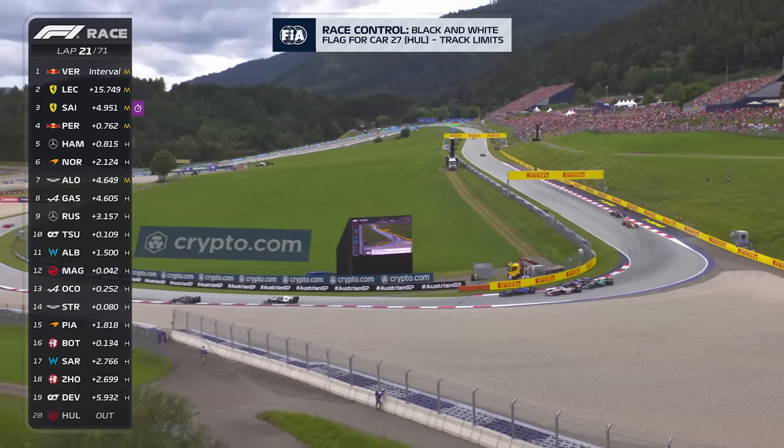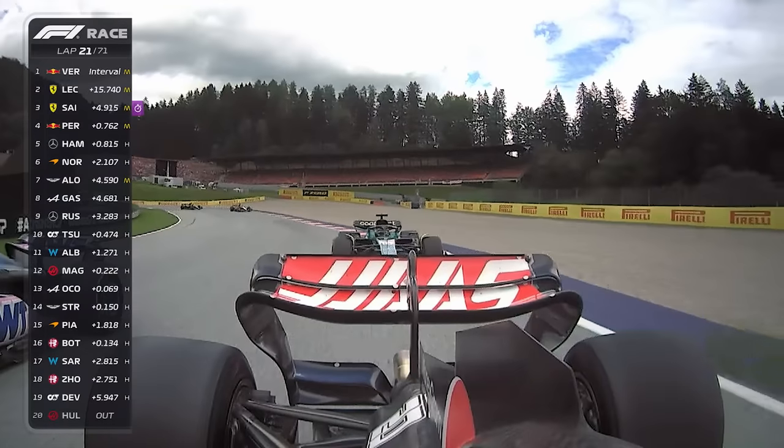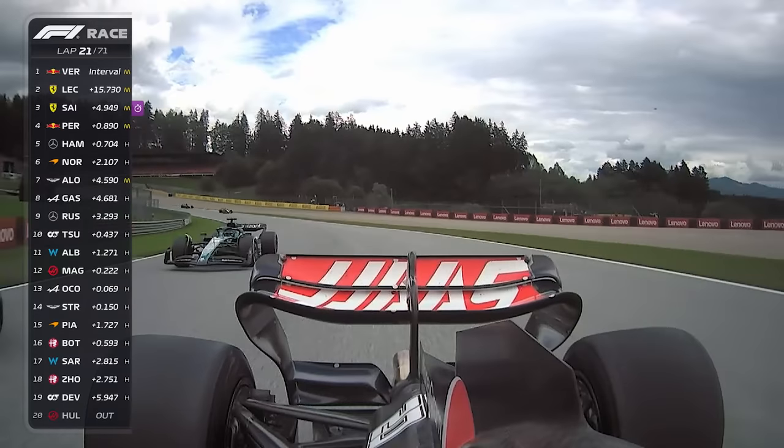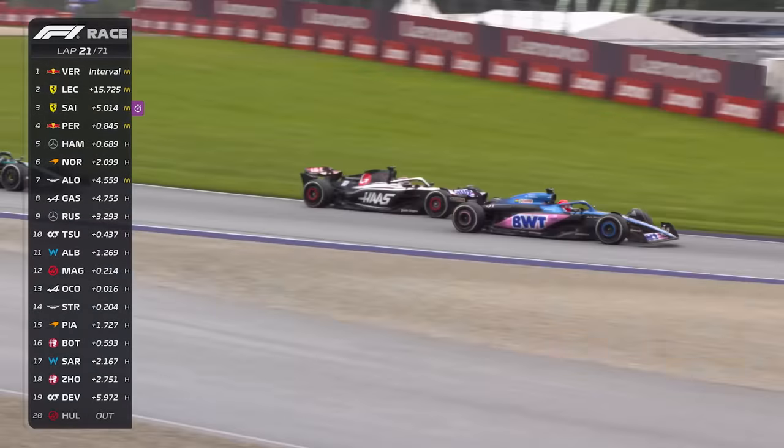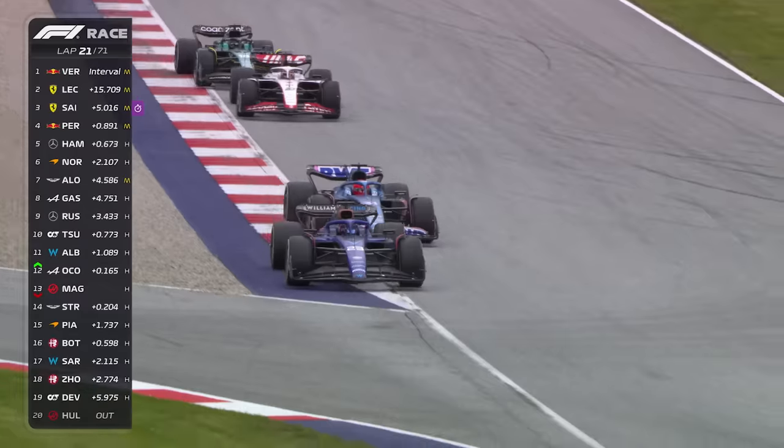It's trying to go around the outside — Magnussen trying to pass Alex Albon, can't get it done. Opens the door for Ocon in the blue Alpine on the left-hand side to try and get his way by. He goes all the way around the outside — yes, he does. And Stroll tries to follow, but he's shown the door.